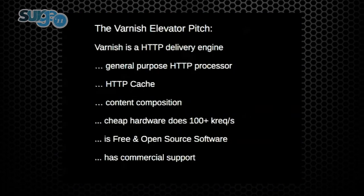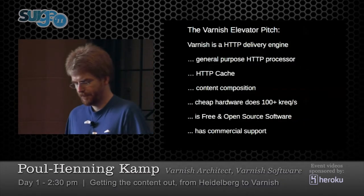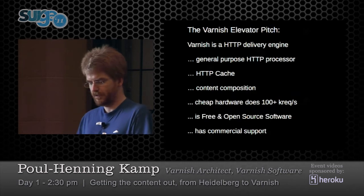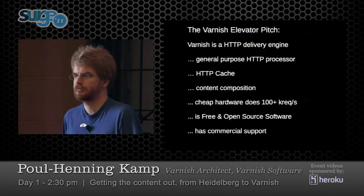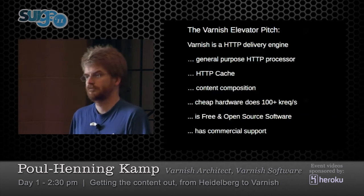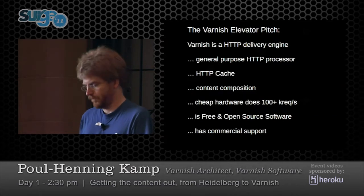The Varnish elevator pitch: Varnish is an HTTP delivery engine. We used to call it a cache, but it's getting to do more and more — it's a general purpose HTTP processor and HTTP cache. It can do content composition. Cheap hardware will run 100,000 requests per second; more expensive hardware will probably run a million. It's free and open source software, and there's commercial support.